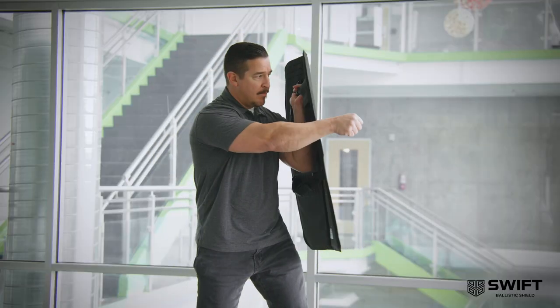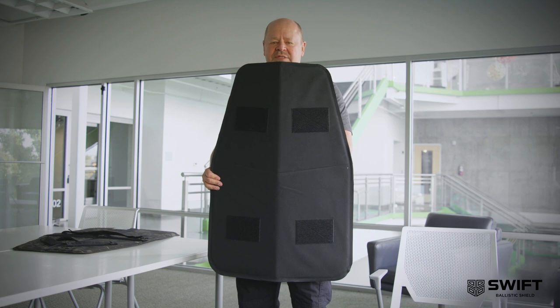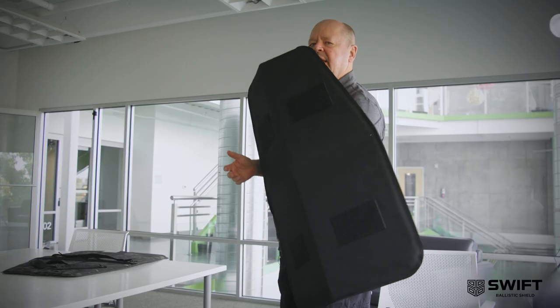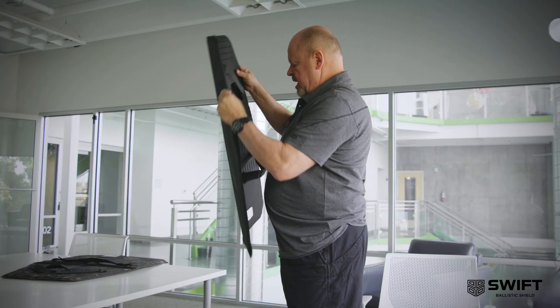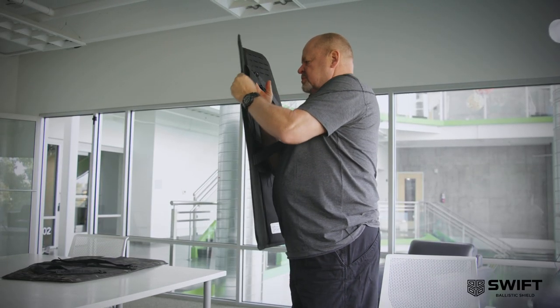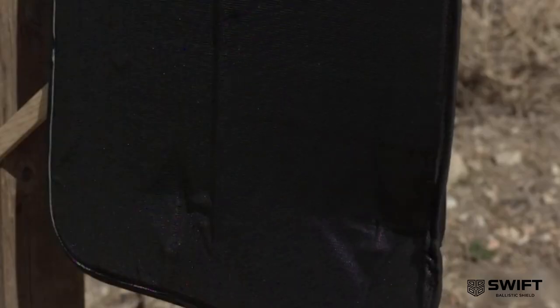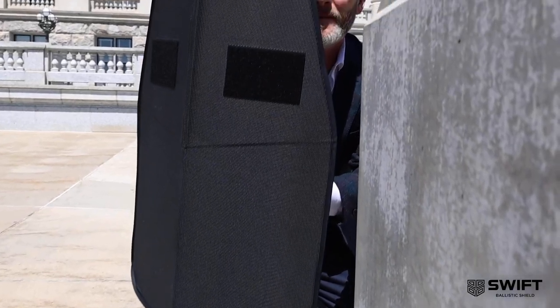The great thing about the Swift Shield is it's portable, it's concealable, and it deploys quickly and provides you with the maximum coverage possible when threats develop. Swift Shield utilizes panels that are Level 3A certified, meaning it defends against the most common ballistic threats. Our Shield provides a barrier between you and dangers, such as thrown objects, aerosol sprays, and unwanted physical contact.